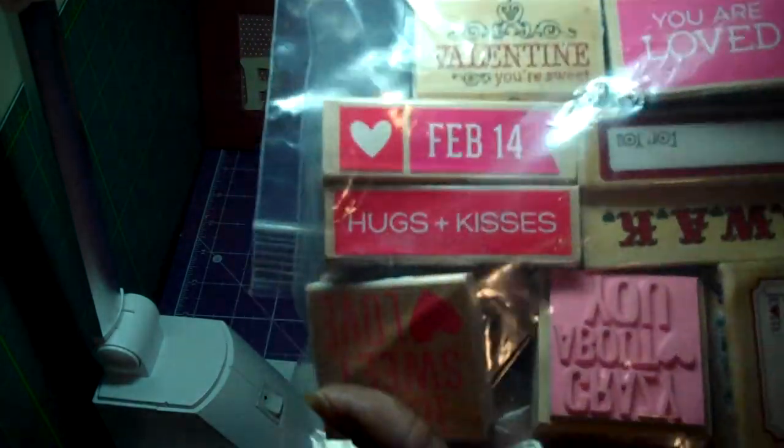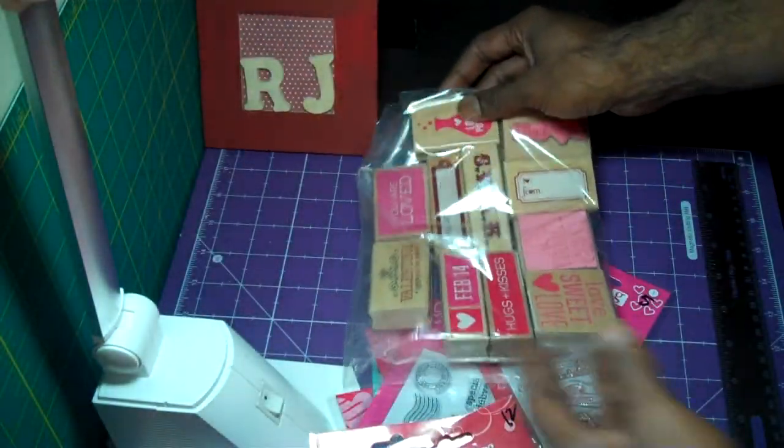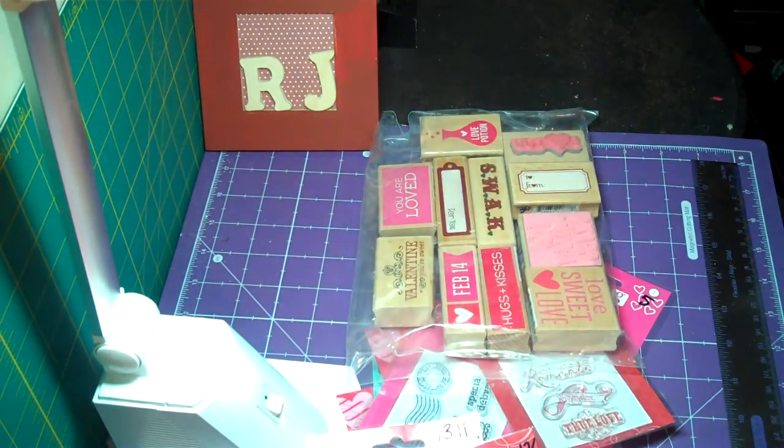I'm not getting paid for this — someone was gracious enough to give me a heads up on this store, and I wanted to get some Valentine's Day goodies. The place is in Utah; I'm in California, and it took about four business days for them to arrive. I'm going to leave a link in the description box for you guys to check them out.